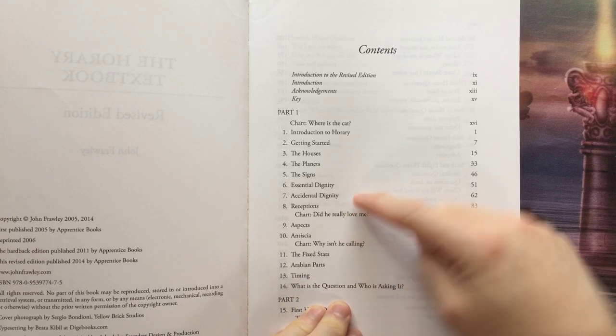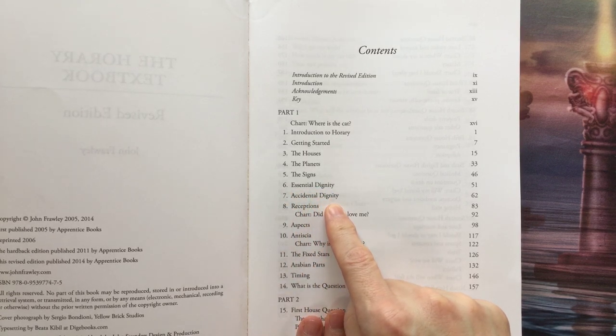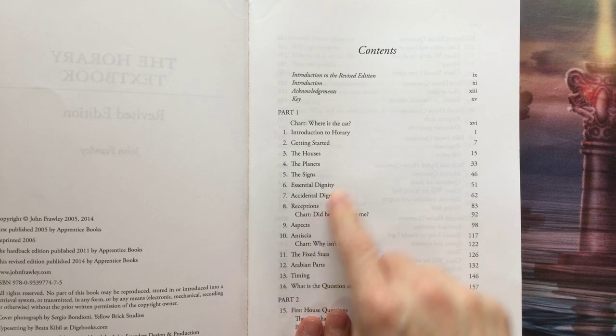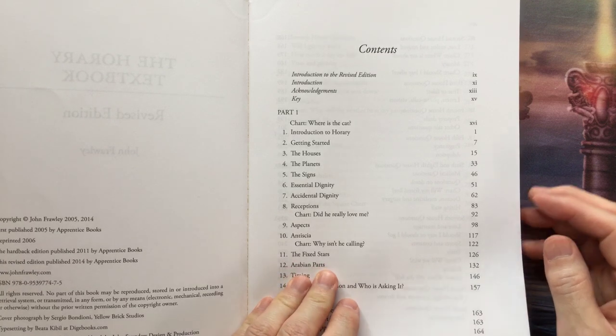There's also a great website, link in the description, that will figure out not only essential but accidental dignities as well. So you don't really have to worry about being able to spot those really fast. Of course, being able to do it is nice, but you don't have to worry about that.